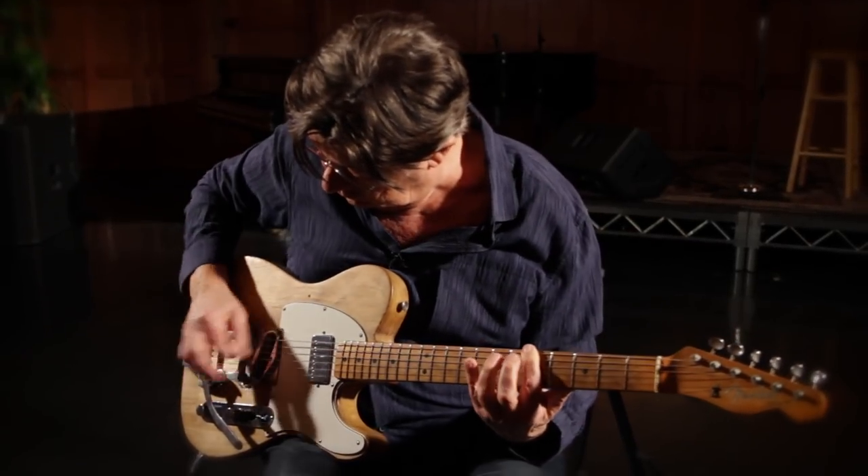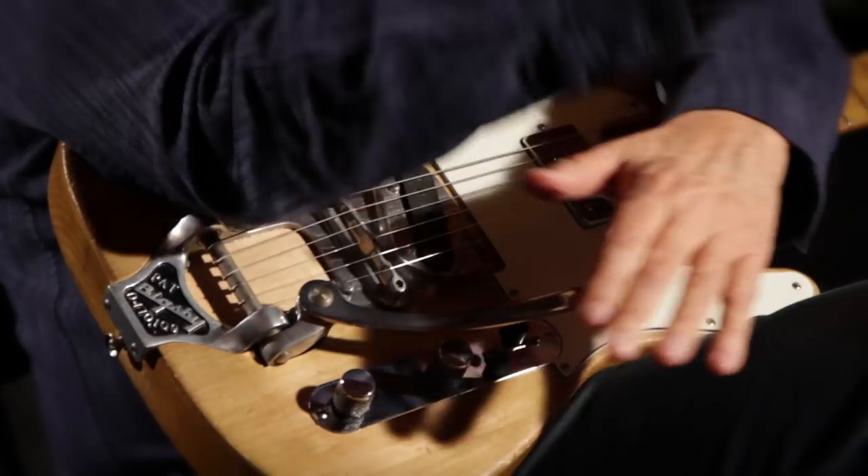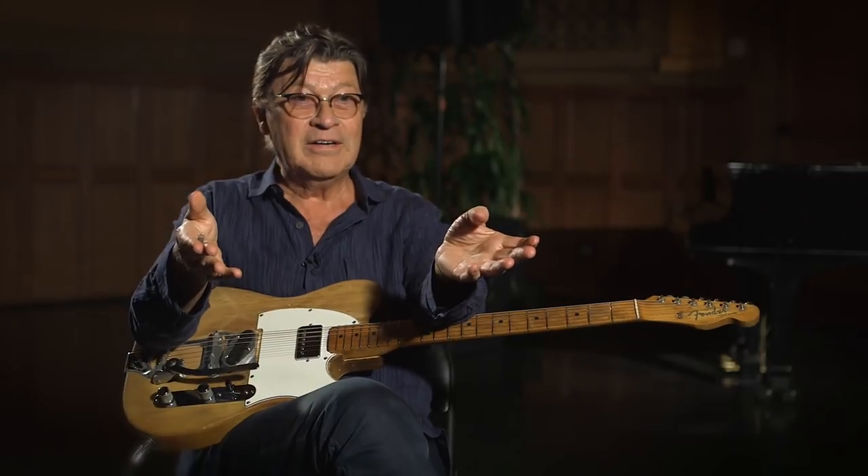When something like that's going on, you don't really understand what it is. You're just kind of putting your head down and charging forward. And you don't find out until later on that you were really part of a musical revolution, and what you were doing was going to change music forever. But you don't know that when it's happening. Maybe this guitar did, but I didn't.